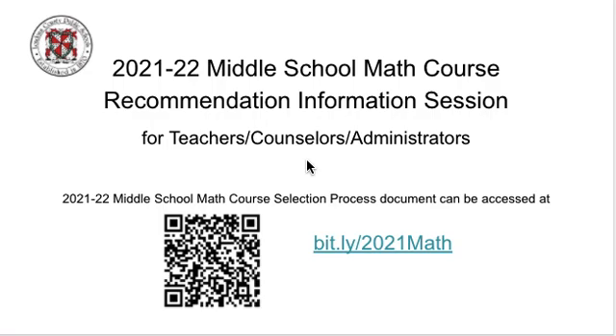You may also find this document in our Schoology groups for math contacts, math leads, fifth grade teachers, and middle school teachers.